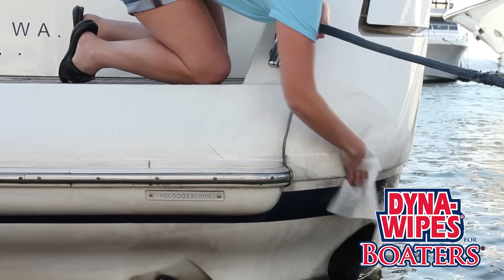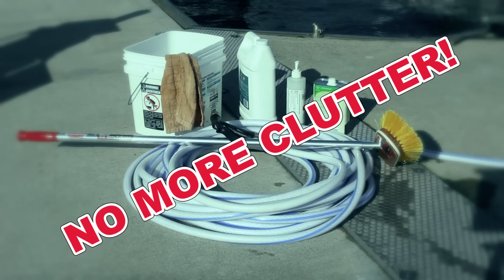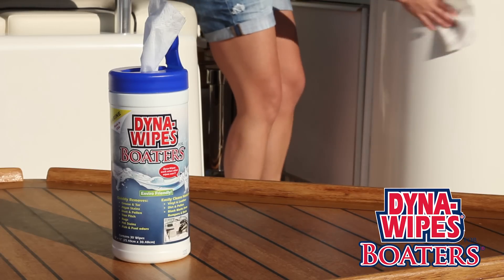It also handles boat exhaust, messes around stoves and sinks, dirt streaks, dirty bumpers, and even eliminates fish and fuel odors. Storage space is always a huge issue on any boat, and our boaters wipe is all you need in one convenient container.